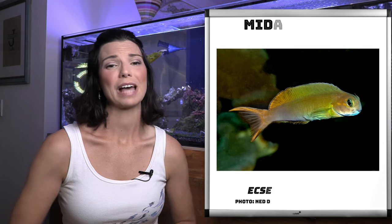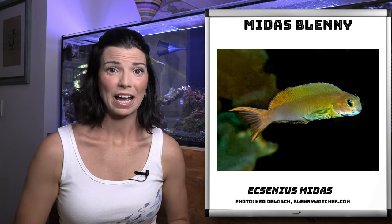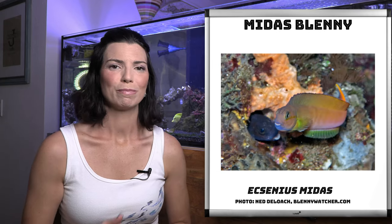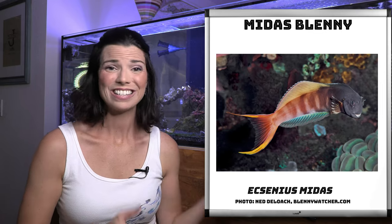Our last blenny today is the Midas blenny. This is another one that is absolutely beautiful in color. The photos I have today are actually collected from a diver out in the wild — they were observing these Midas blennies and weren't sure what it was. This one is actually displaying courting colors, which is not necessarily something we see in our home aquariums, but these photos give you a good idea of the variety of different colors you might see out in the wild.